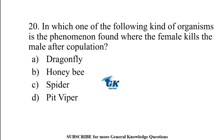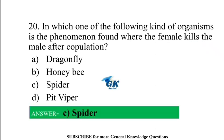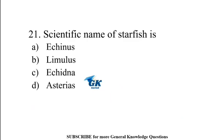In which one of the following kinds of organisms is the phenomenon found where the female kills the male after copulation? Spider.